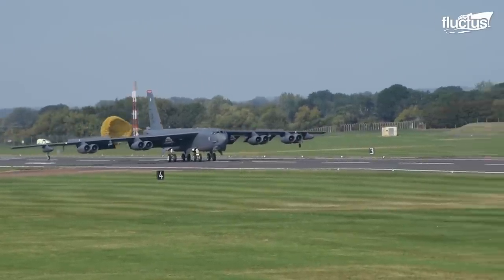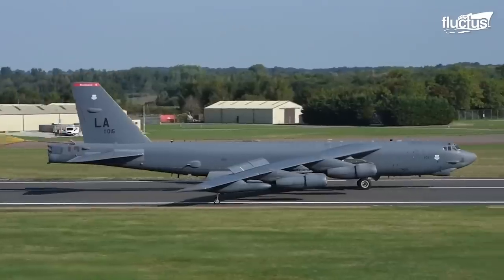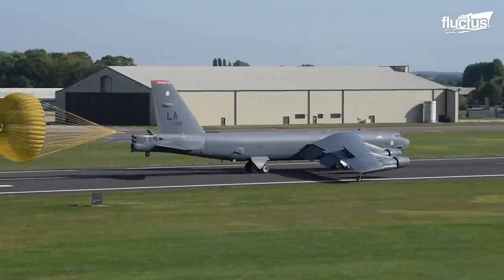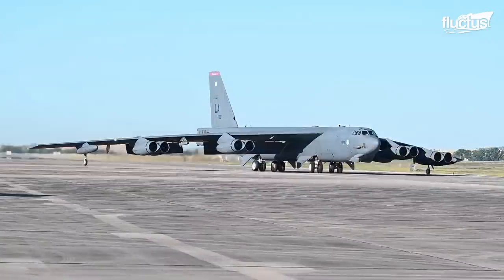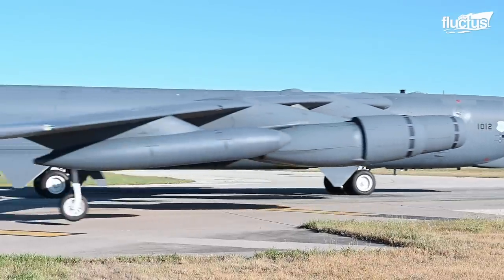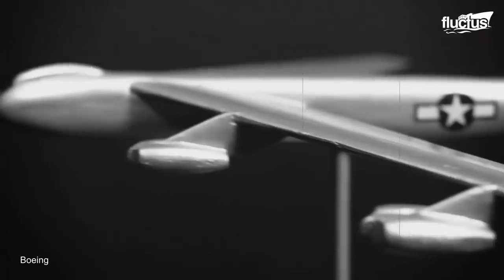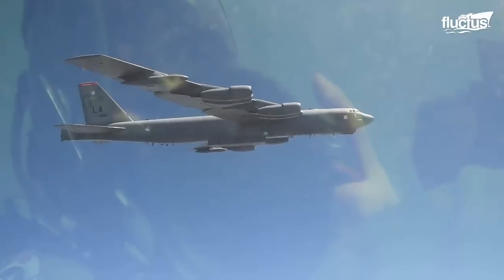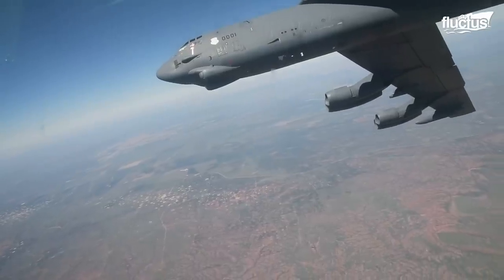Hello everyone, and welcome back to the Fluctus Channel. The B-52 is not only one of the most iconic bombers in the world, it may soon become the first military vehicle to serve for a whole century. As a long-range, heavy bomber aircraft designed and built by the Boeing Company, it entered service in 1955, but has proven so effective that the US military plans to keep it in service until the 2050s.